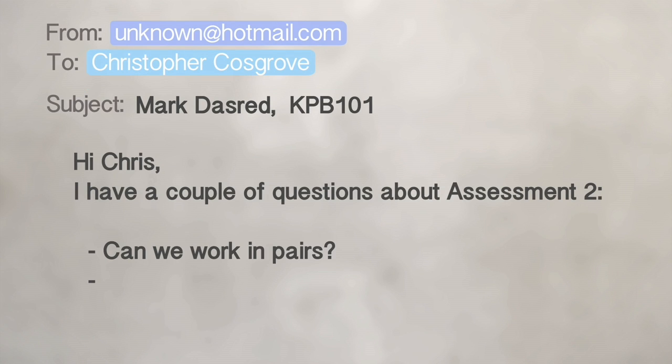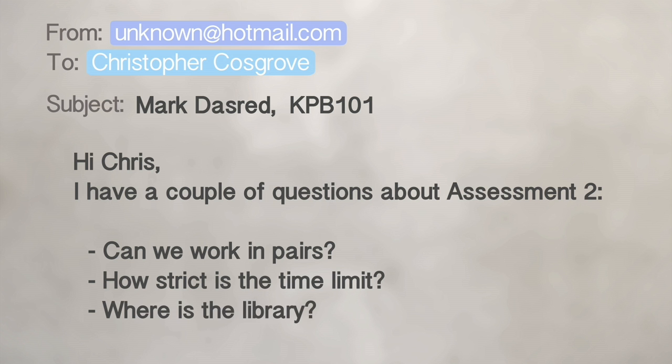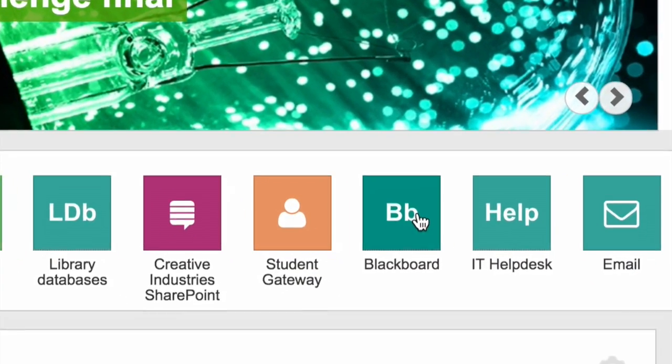Tip two: be specific. The more accurate your question is, the better the response we can give you. If you have many questions, put them in a list. Also, please check Blackboard before you hit send — the answer may already be there waiting for you.